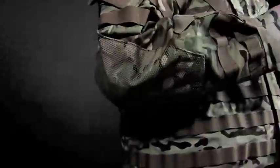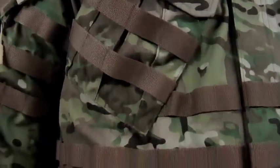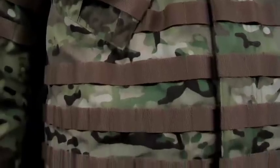Super Fabric elbow and knee pad pockets, front placket with both zippered and hook and loop closures, slanted and bellowed chest pockets, and last but not least, Extreme MOLLE Webbing.